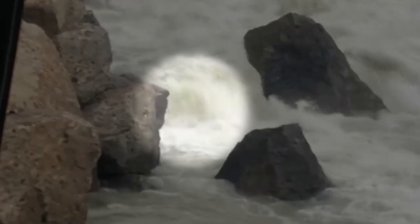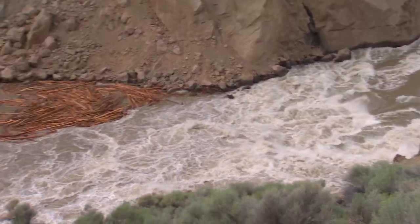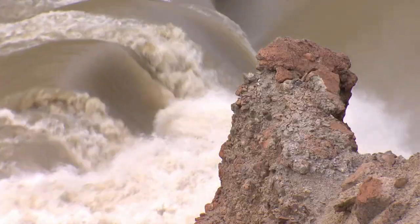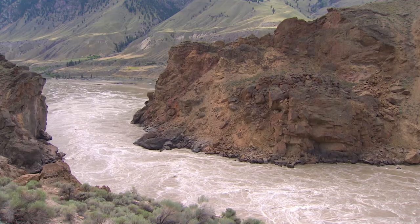Some have made it through, as seen in this video, but the turbulent water makes it impossible to tell how many. Debris pools are now forming below — those sticks are actually 25-meter logs. The peak of the run will be mid-August, with up to 180,000 sockeye per day trying to migrate through this channel.